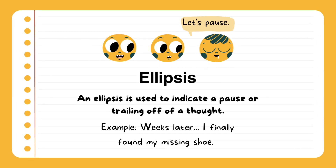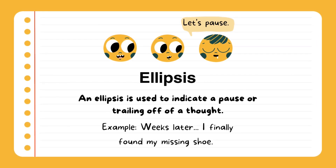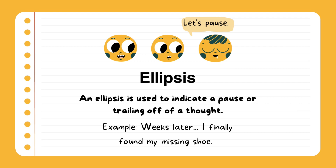Ellipsis. An ellipsis is used to indicate a pause or trailing off. Example: weeks later... I finally found my missing shoe.